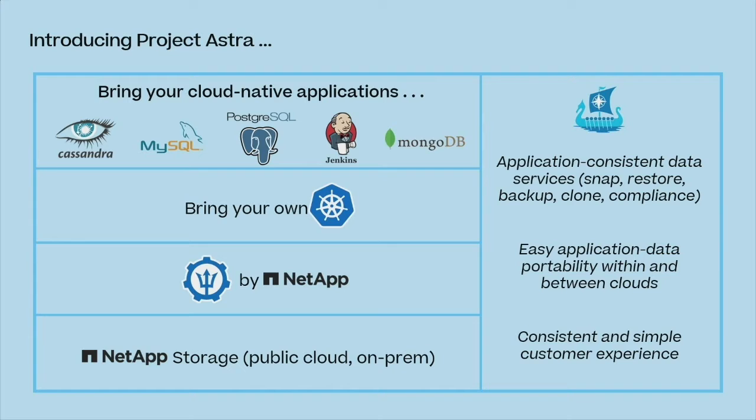This led to the conception of Project Astra, with which we are addressing these problems. You now have advanced application-aware data management capabilities, including snapshots, backup restore, clone, audit, and more. You can seamlessly move your applications across Kubernetes clusters, no matter what they're running. And you now have access to a fully managed cloud service with consumption-based PAYGO billing, and no software to download, install, and manage.